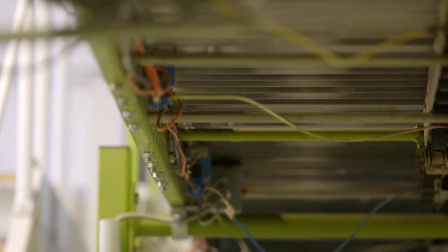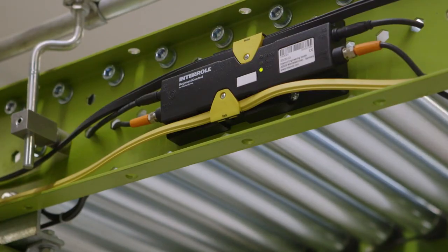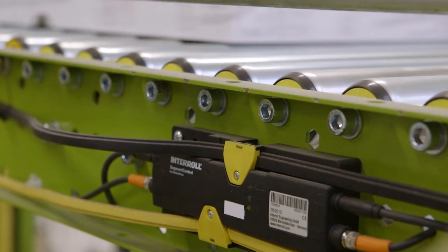Retrofitting is the magic word when it comes to energy efficiency, and Interroll's 24-volt roller drives are clearly the first choice here. From what we have seen so far, we know that we can save about 25% energy.